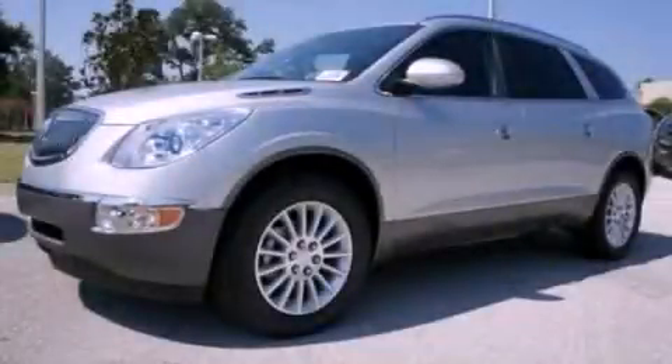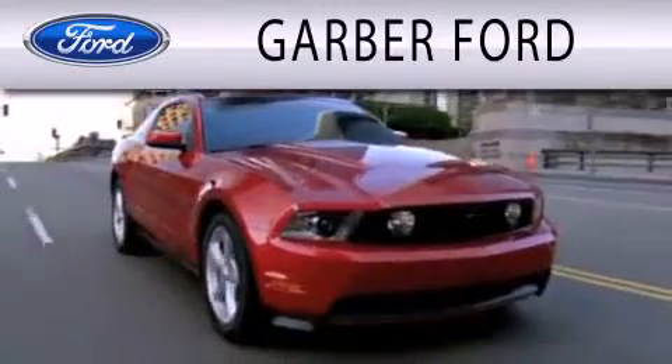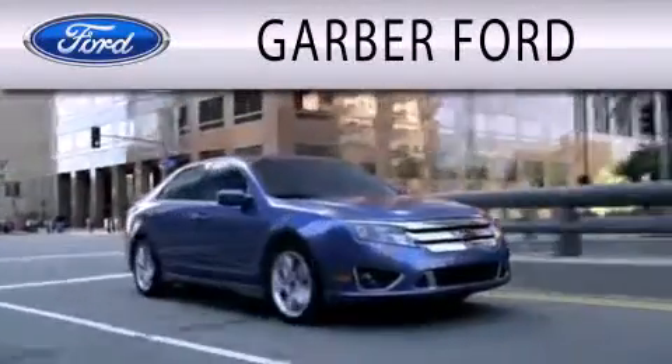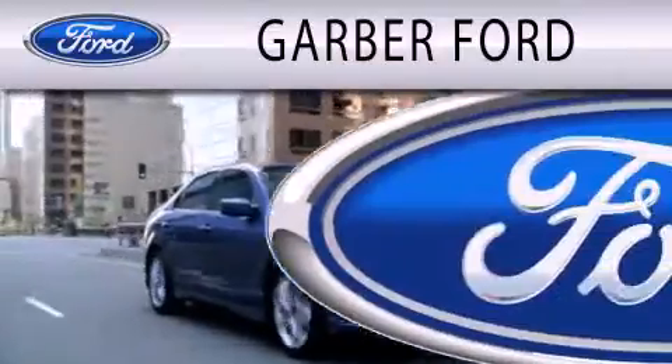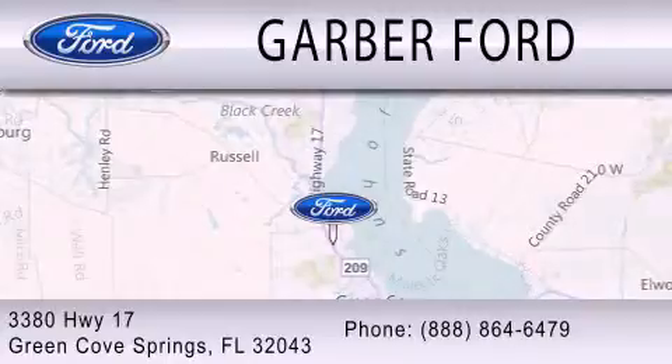We hope you found this video informative. Please contact us today. Garber Ford is dedicated to doing everything possible to ensure that the experience you have selecting your next vehicle is as pleasant as possible. We are located at 3380 Highway 17 in Green Cove Springs.